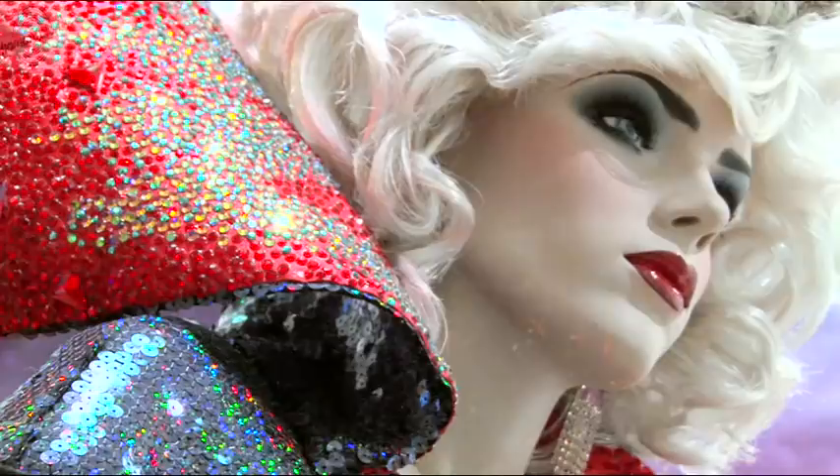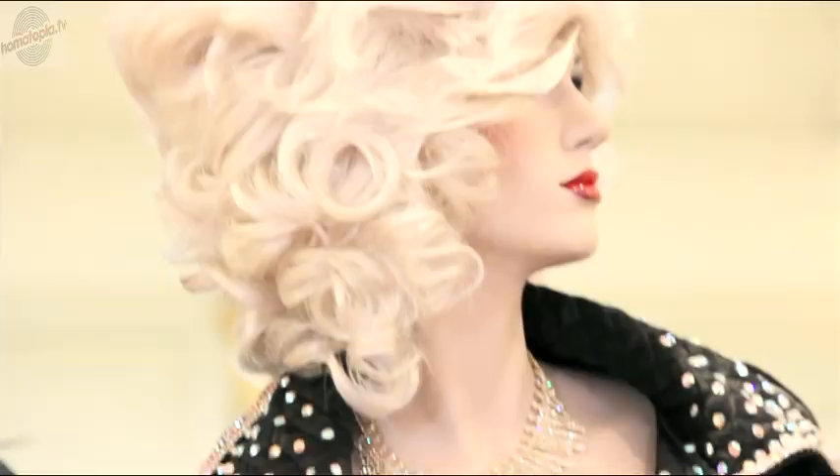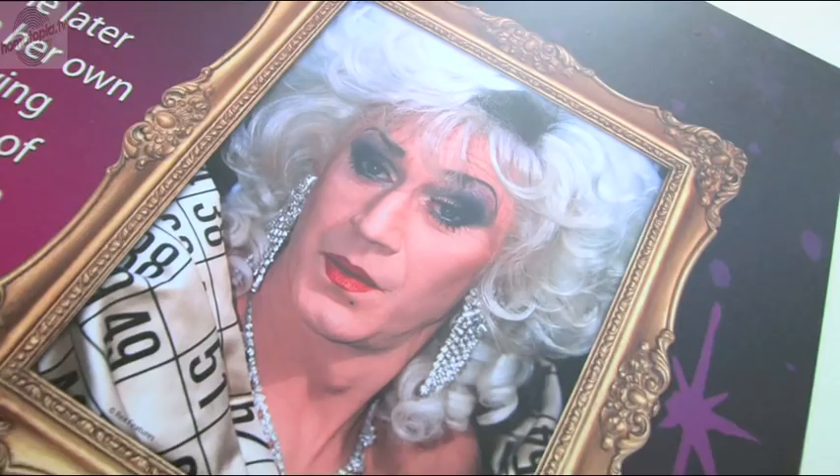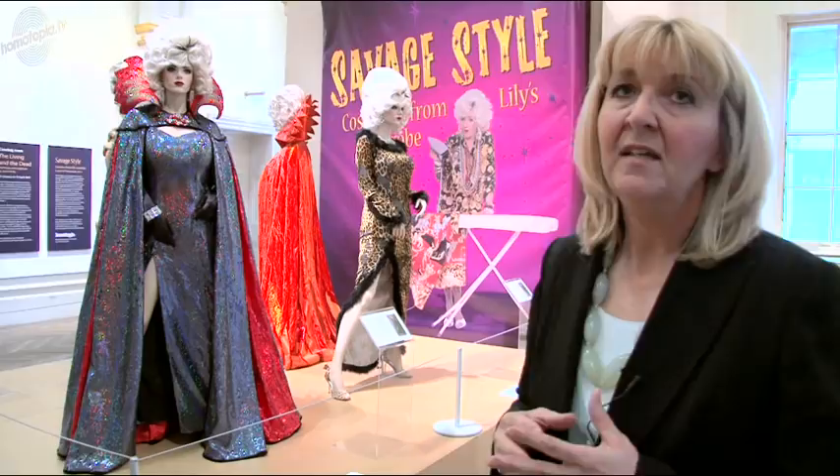We worked closely with his agent, who's been absolutely wonderful and so helpful. I went down to look at the costumes just over a year ago in the store and realised right away that this was a fantastic collection — a huge amount of material. What you see on display here is only the tip of the iceberg. I would have loved to show many more, but obviously we have certain budgets we have to stick to, so what you see here is the cream — some of the best pieces.